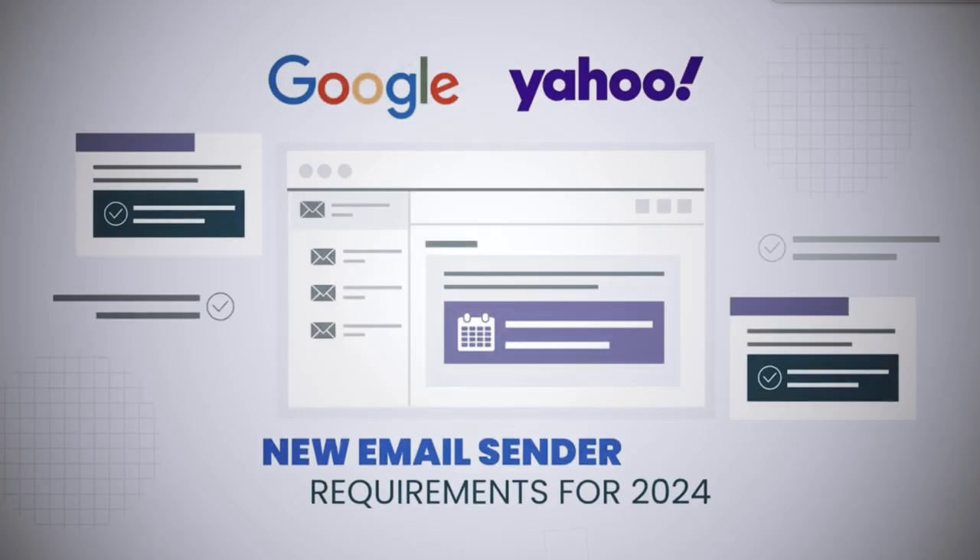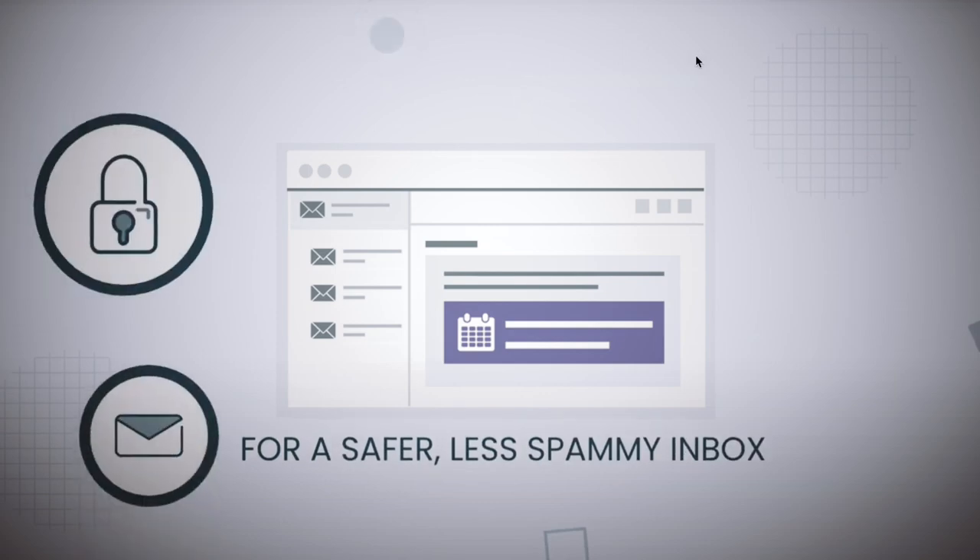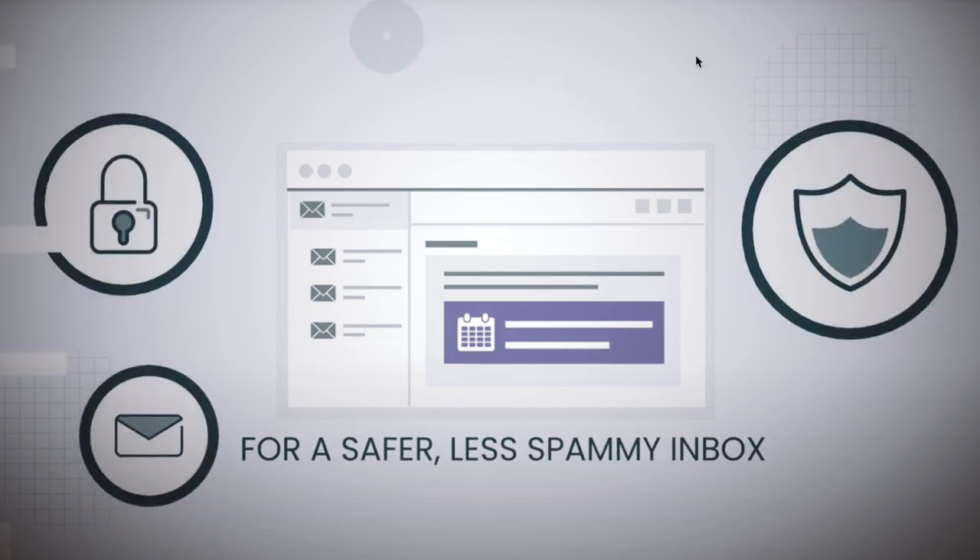Last year's official numbers showed just five to six percent adoption across all global active domains. Luckily, we now see a big push from Yahoo and Google demanding that large senders — defined as those sending 5,000 emails daily — adopt these protocols to protect the global digital environment from spam and scam.